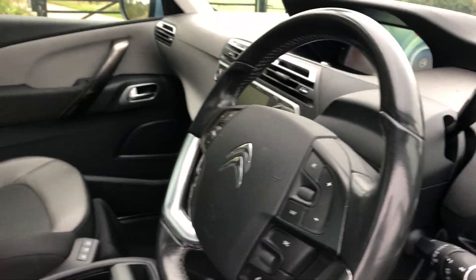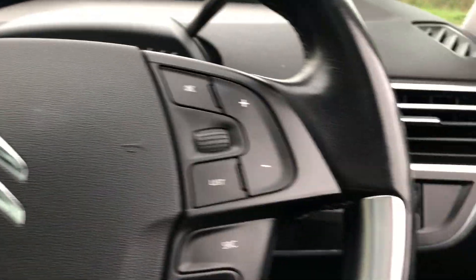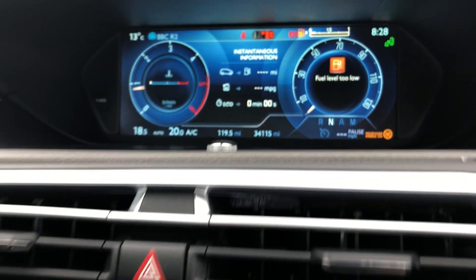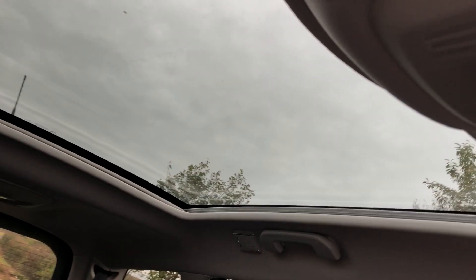Cruise control and sat nav. Push button start, it's got the paddles there, Bluetooth and cruise all there. There's your sat nav, there's your 34,000 miles on the clock. It's got DAB, Bluetooth as you'd expect, and there's your panoramic roof with the blind — all there.